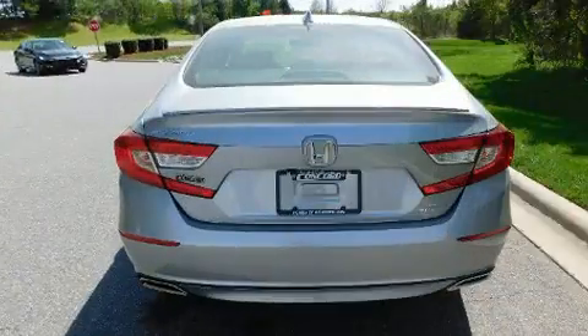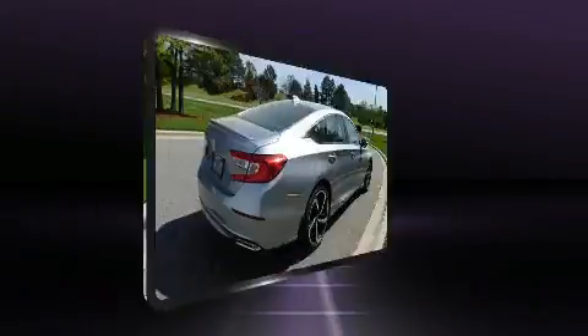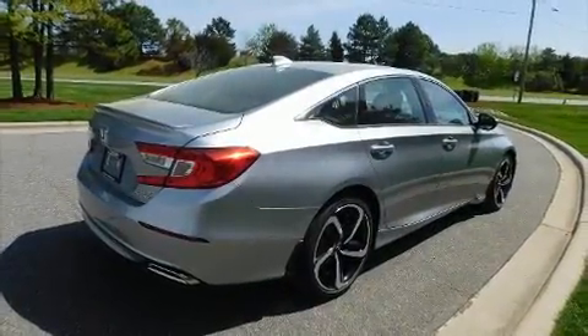Top features include heated front seats, one-touch window functionality, and a leather steering wheel.